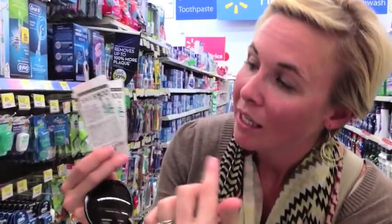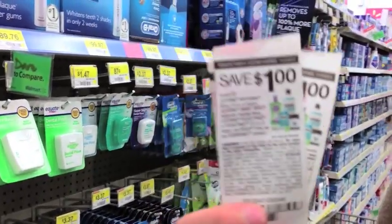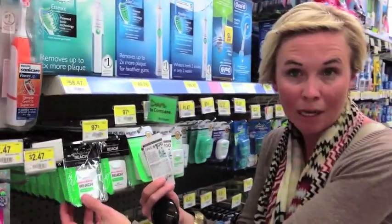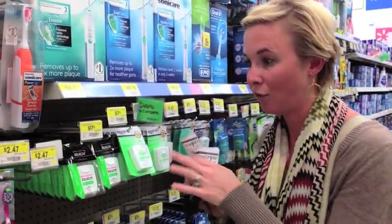This coupon is awesome — it's valid on any Reach floss. Reach floss is usually priced under a dollar at Target and Walmart, 97 cents at my Walmart, so it's completely free after the coupon. Why aren't you using coupons? Get your floss, make your teeth look pretty. Note: it is limited to one per person, so you can only use one coupon — but still, free floss.